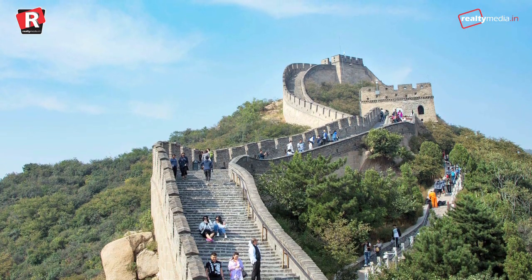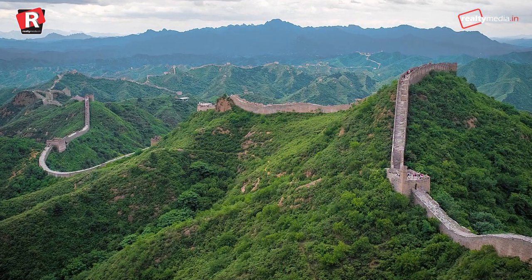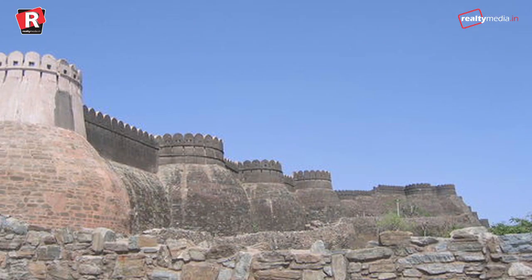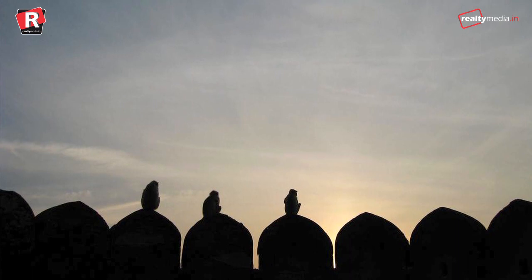Have you heard of the Great Wall of China? Of course you might have. But today, we will not be talking about the Great Wall of China, but the second longest wall in the world. Don't know? Be ready for the revelation.